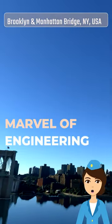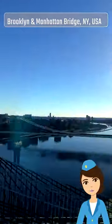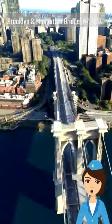The Brooklyn Bridge was a marvel of engineering when it was built, and it was considered an architectural wonder of the world. It is a hybrid cable-stayed suspension bridge, with two stone and granite towers that anchor the steel wire cables.